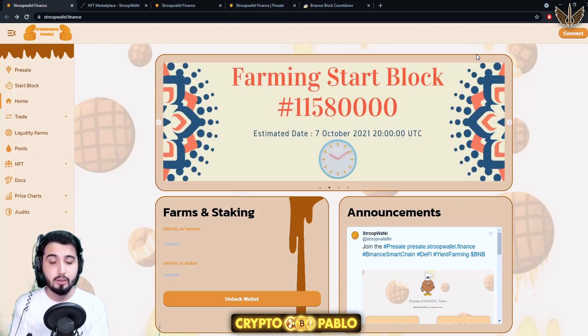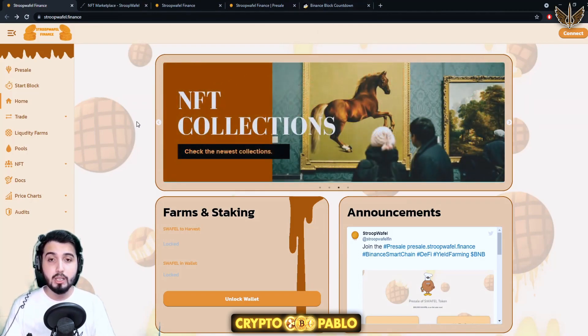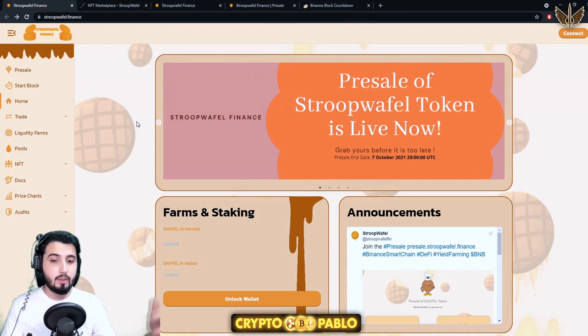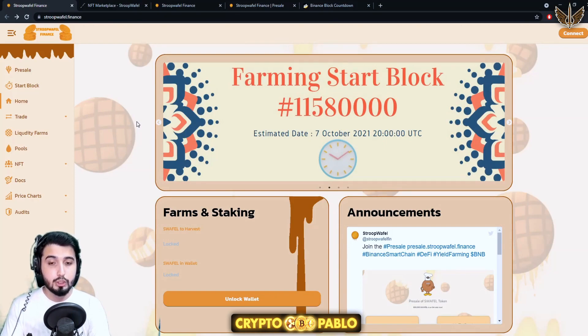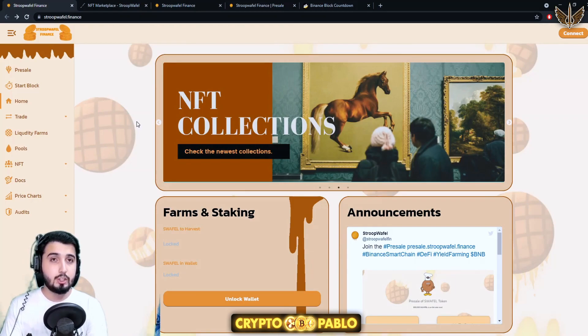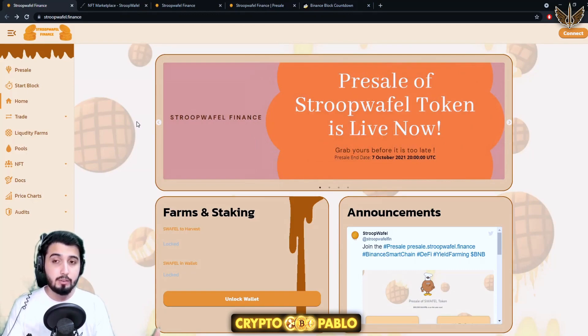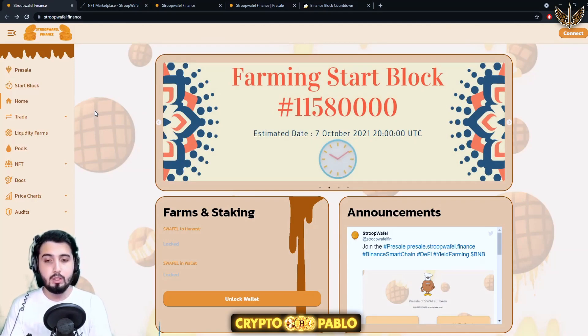You can take part in the pre-sale to get the tokens at a much cheaper price. There's actually a reward: if you buy one BNB worth of tokens you get entered into a draw. If you're lucky enough you can be picked in first, second, or third position — first place gets 5,000 BUSD, second gets 3,000 BUSD, and third gets 2,000 BUSD. You have to hold one BNB worth of tokens to qualify.